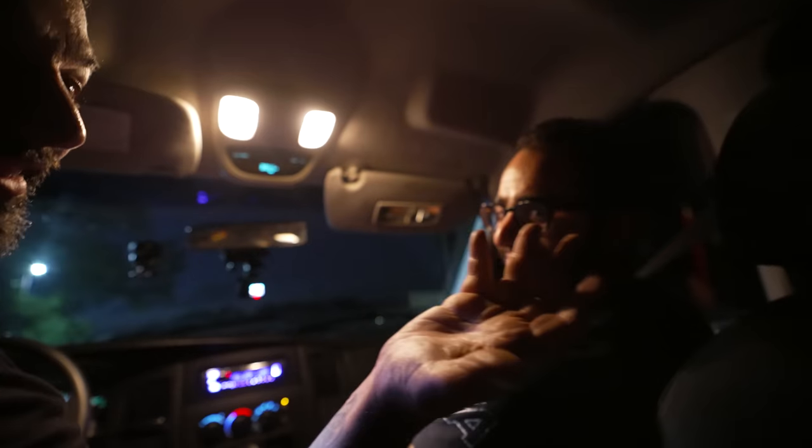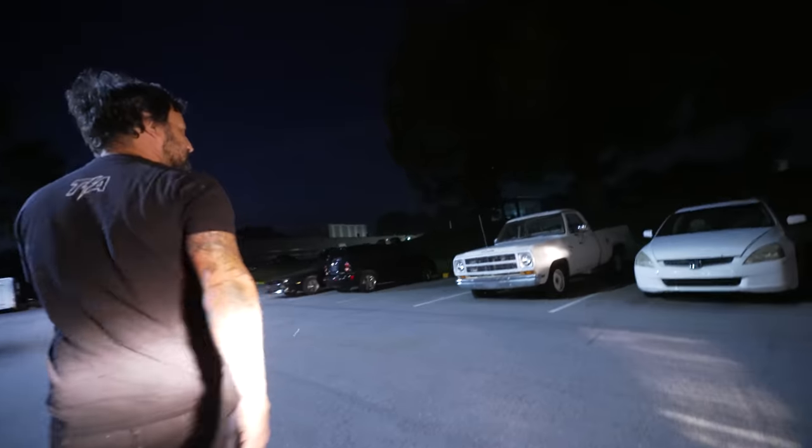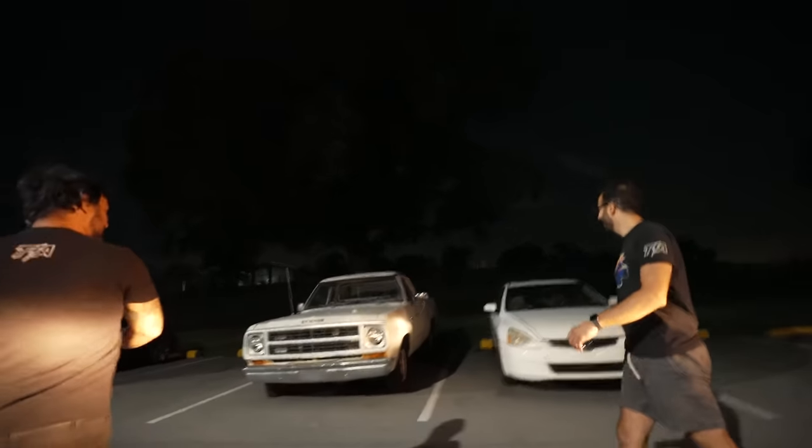Happy birthday — I bought you that truck, buddy. Unbeknownst to Barb, the reason that white truck sold so quickly last night is I ran out and bought it for him. It's all yours, good guy.